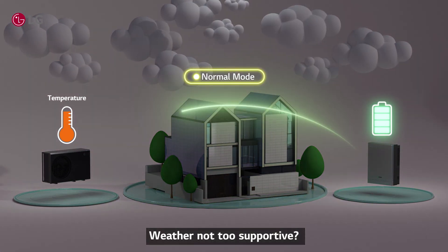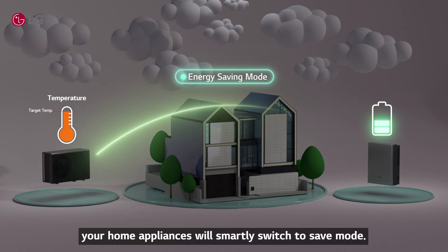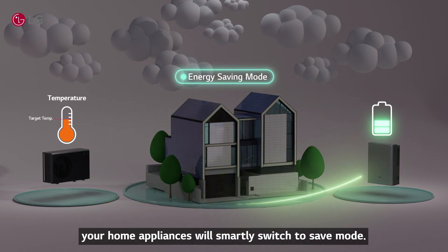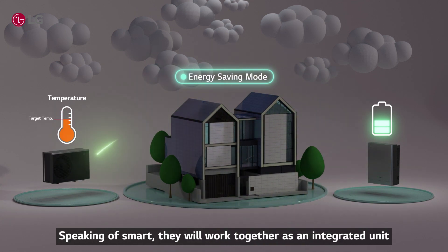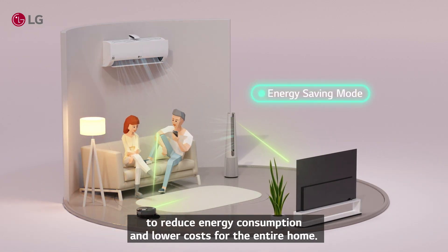Weather not too supportive? Don't sweat it! When low on energy, your home appliances will smartly switch to save mode. They will work together as an integrated unit to reduce energy consumption and lower costs for the entire home.